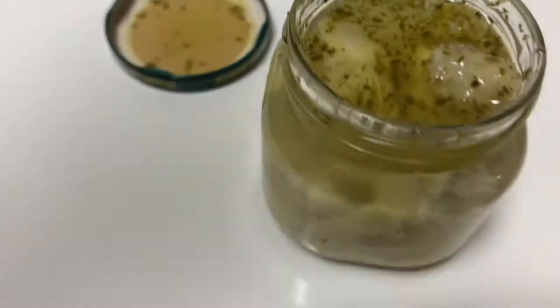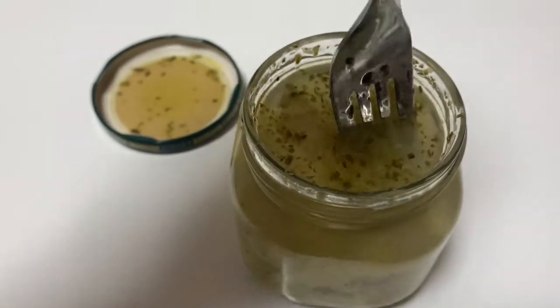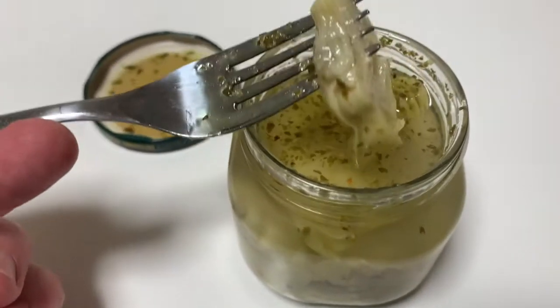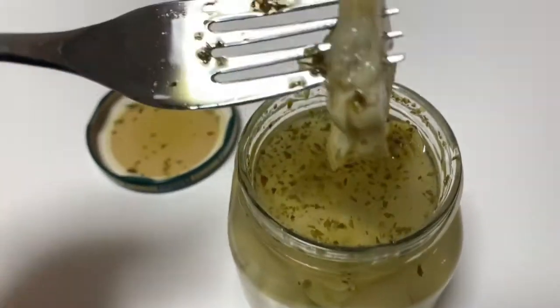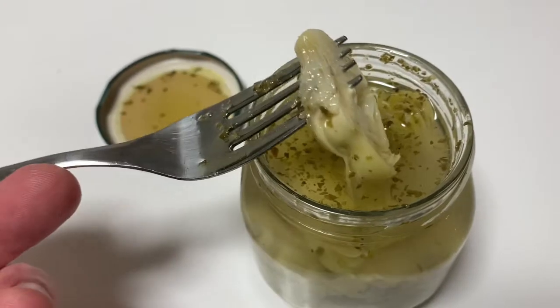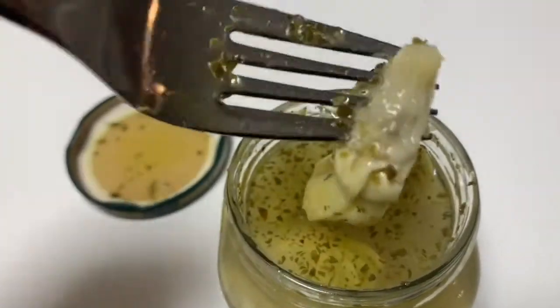Let's try it. You know, artichokes are pretty tough in their natural form. Oh, these are good. There's like a little smoky — a little smoky flavor in there, almost.